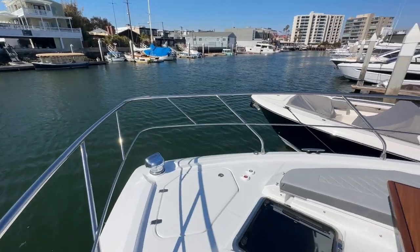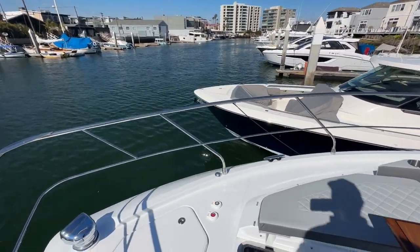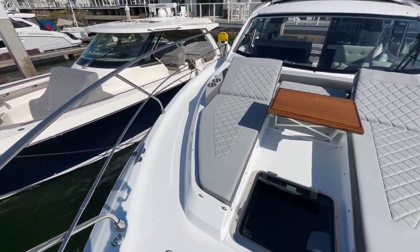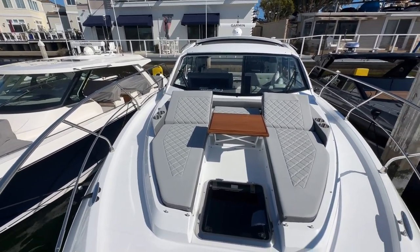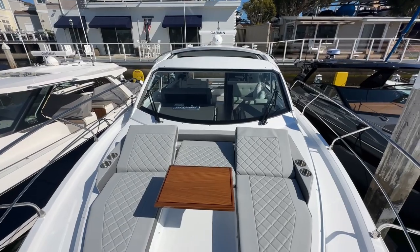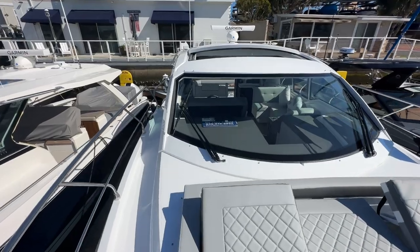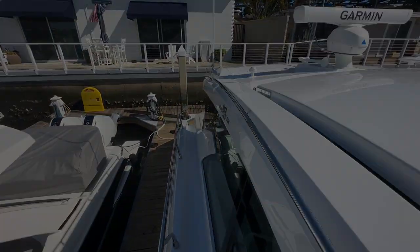And of course, searchlight anchor locker up front with windlass controls. That's just about going to do it for the 42 Cantius. This boat is available out in Newport Beach right now. If you have any questions, go ahead and leave them in the comments section. I'll have more information about the Volvo IPS system in another video, so make sure you subscribe to the channel just down below. We'll see you out on the water boating soon — thanks for stopping by.